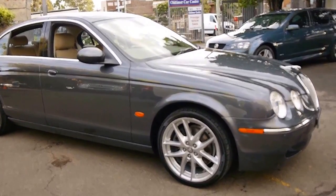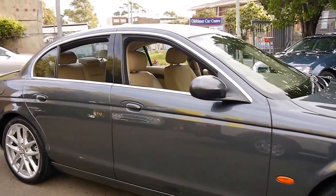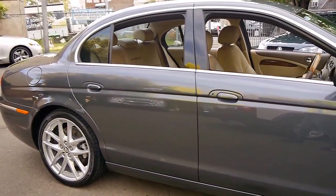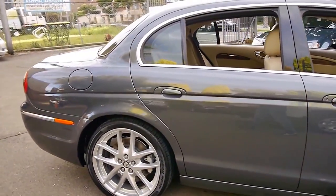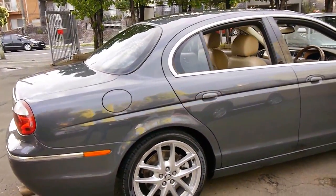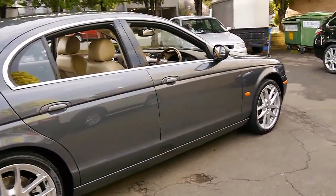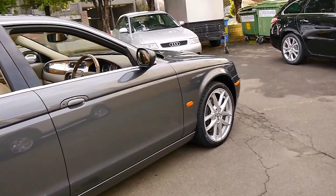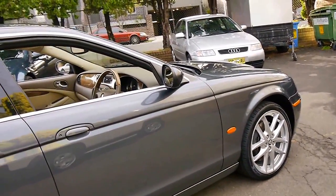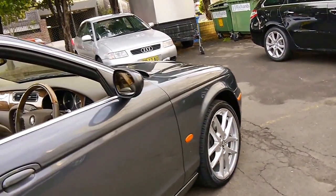Here we have a 2007 model Jaguar S-Type. We're taking the video outside just so you can see how lovely this car is in a decent light. It's a 2007 model, so it's the last of the S-Type series. It's done just 80,000 kilometres. It's grey in colour with beige leather interior. It's got the beautiful Jaguar Sport wheels — I believe they're BBS.